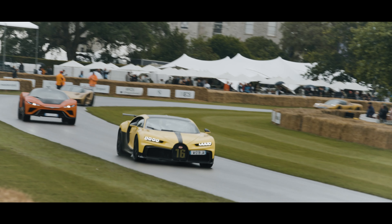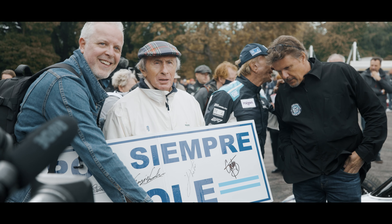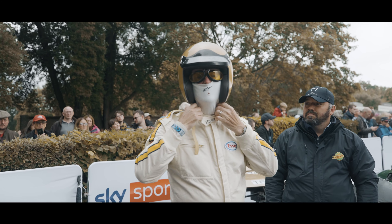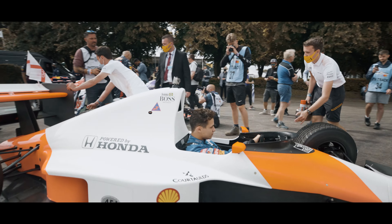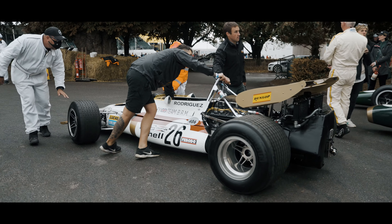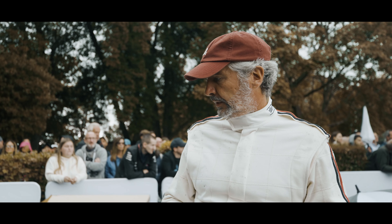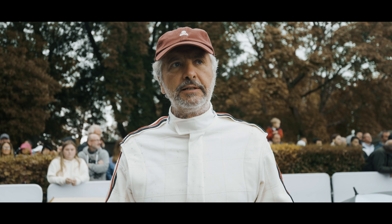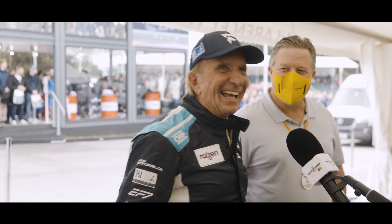It's so much fun. I'm driving BRM P153 — it's a Pedro Rodriguez car, the one that he finished second at Watkins Glen in 1970. It's actually Emerson Fittipaldi's first race win, when Rodriguez ran out of fuel.